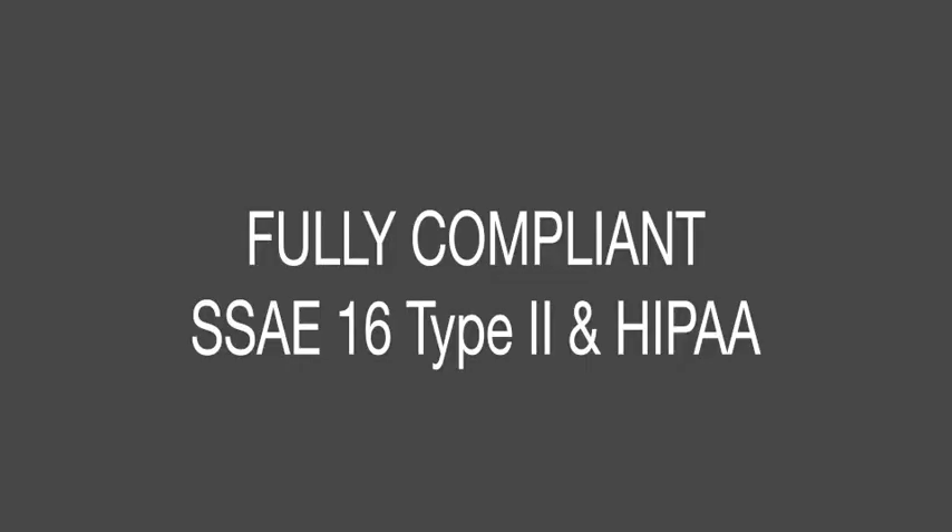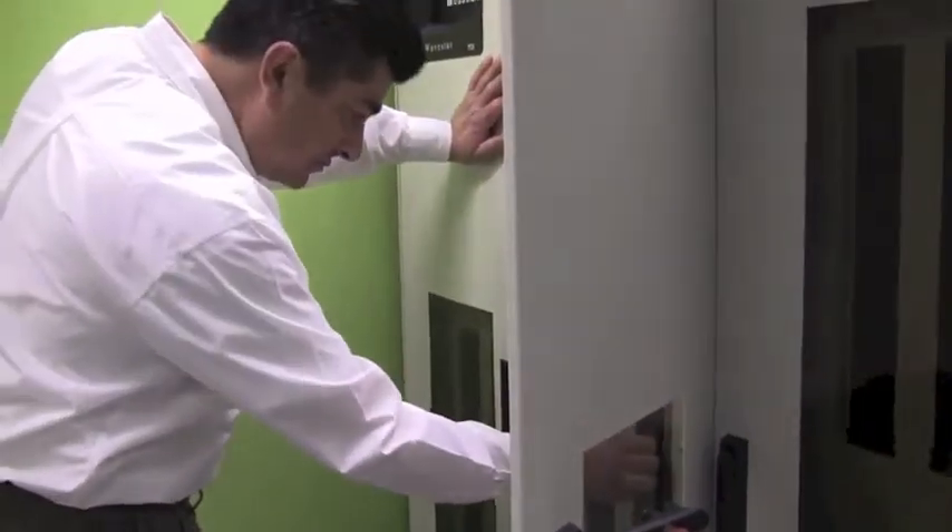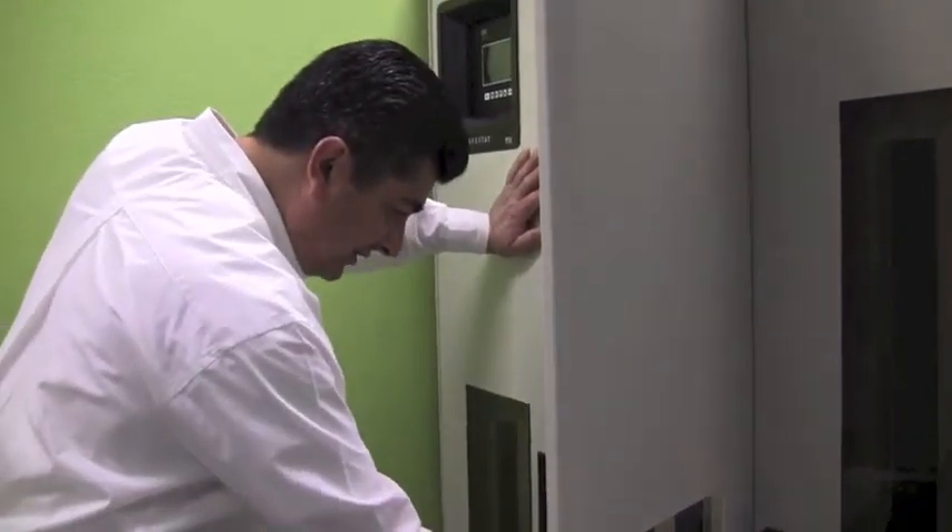Currently we're SOC 2 certified, meeting all the policies and procedures outlined by SOC 2 standards. In addition, we're also HIPAA compliant, meeting all the patient confidentiality requirements by HIPAA standards as well.